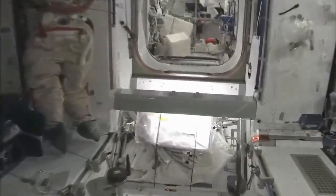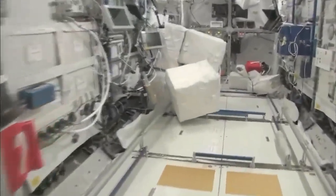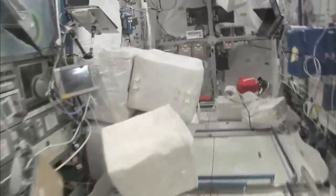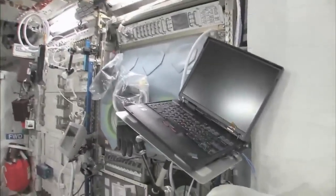So now, fly with me — we're going to go to the Columbus module. Here we are in the Columbus module. You can see it's also spacious, but also cluttered, because it's a great place to store things or temporarily stow them. It's not going to be this way forever — we're going to have it nice and clean pretty soon.